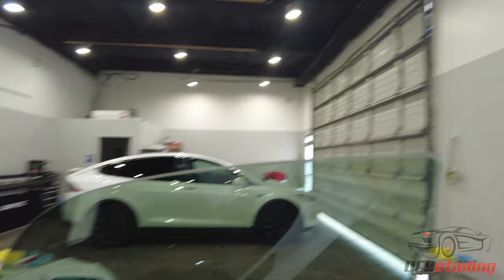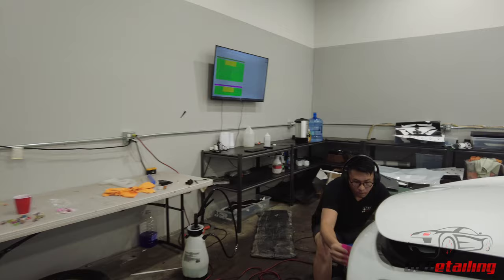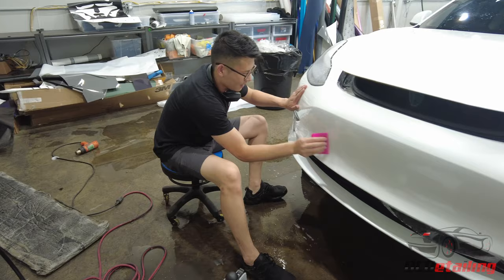Chris is over here doing some PPF on a white Model 3. This car also got some 3M Crystalline window tint. Chris has his headphones on — I'm sure listening to some stock market stuff, maybe something about meme stocks or why Robinhood's IPO sucked. My guess: it's because we don't trust you, Robinhood. I don't believe you're stealing from the rich and giving to the poor — you're stealing from the poor and giving to yourself. That's why your IPO sucked.